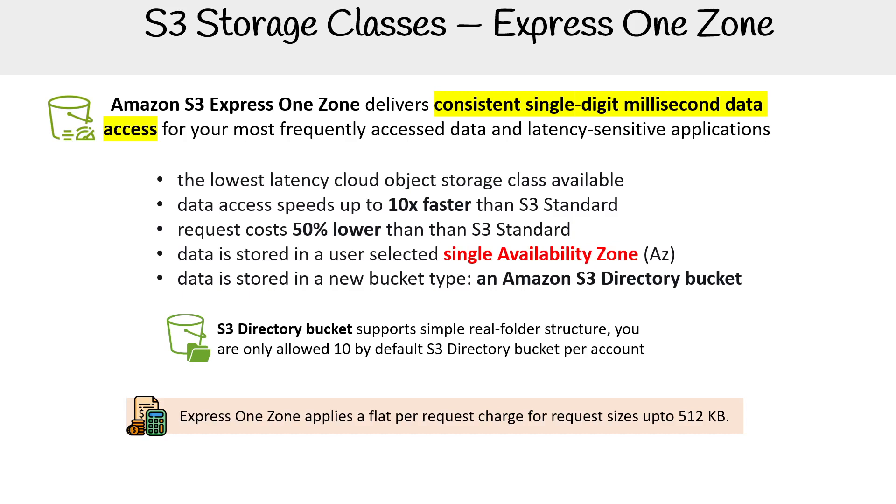Just understand that this storage class is super fast. But it does have that exotic bucket type and that additional charge, so you have to factor those in.